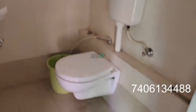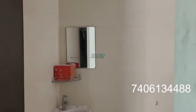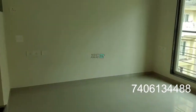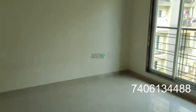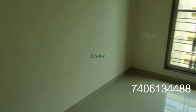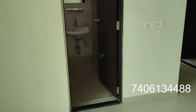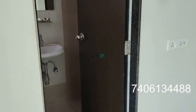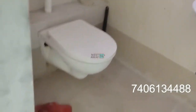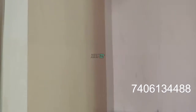This is a common washroom plus bathroom, which is western type. This is bedroom one, which has an attached washroom which is also western type, and a bathroom which also has a geyser.